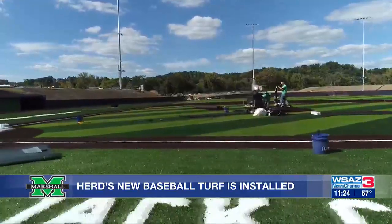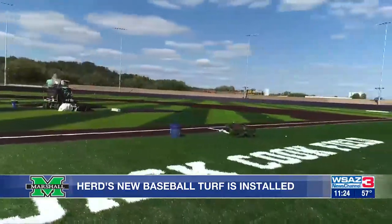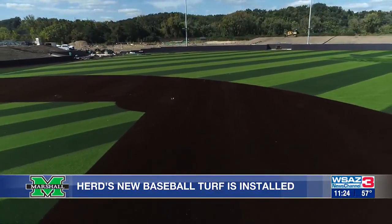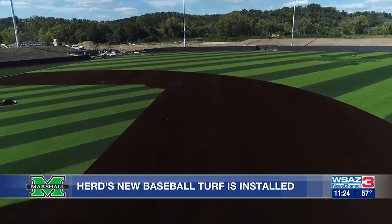There is plenty of work left to be done at the facility, but for a program that's never had a permanent home field, it's quite an impressive project for sure.